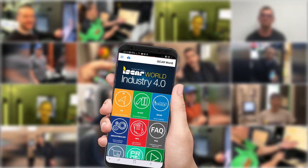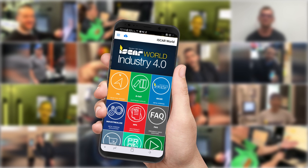Iskar World. Increase your productivity through knowledge with a wide array of applications.